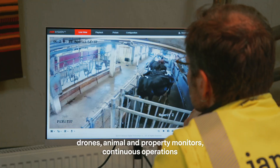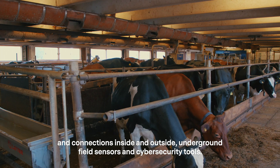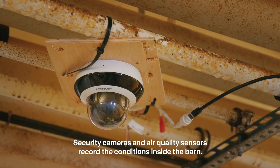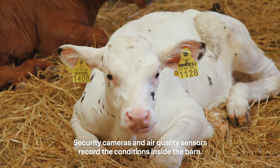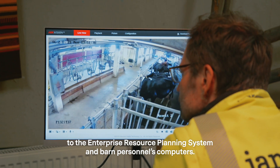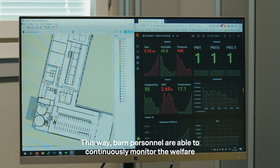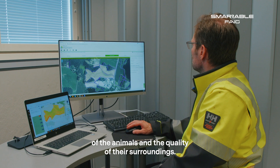drones, animal and property monitors, continuous operations and connections inside and outside, underground field sensors and cyber security tools. Security cameras and air quality sensors record the conditions inside the barn. Their data is routed through the local mobile network to the enterprise resource planning system and barn personnel's computers. This way, barn personnel are able to continuously monitor the welfare of the animals and the quality of their surroundings.